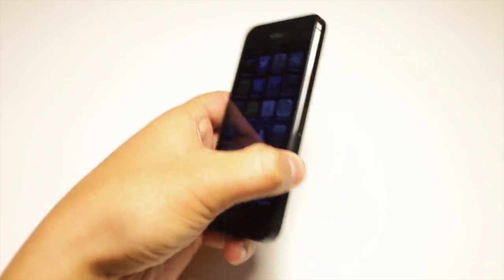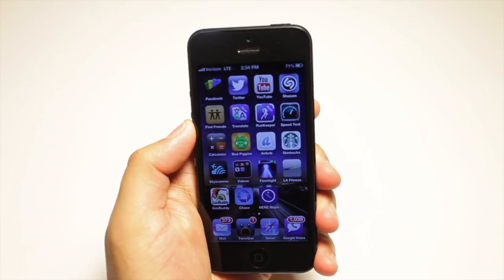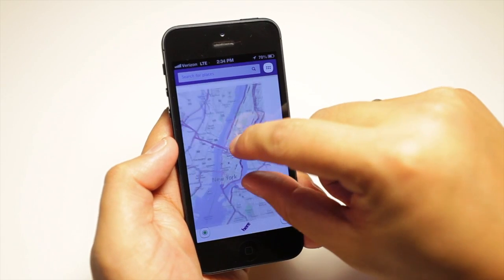Hey Nokia fans, Here Maps by Nokia was just released for iOS. In this video, we'll show you how it looks on the iPhone 5.